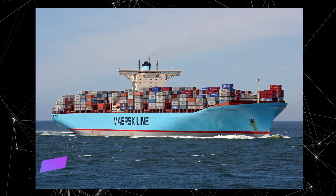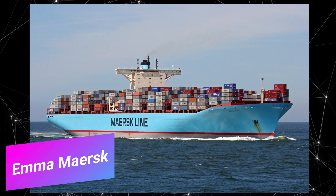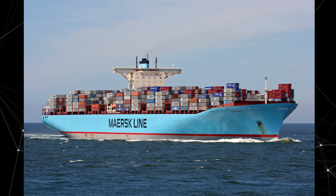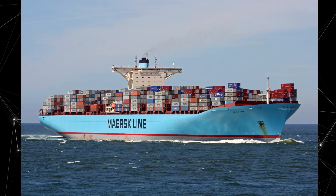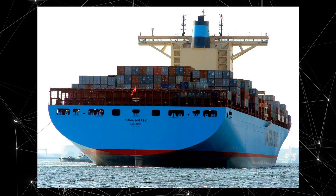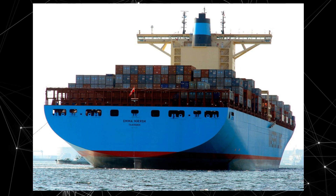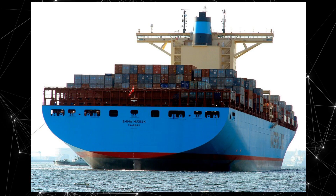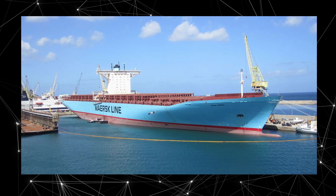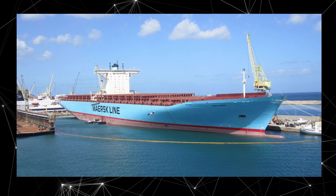Number three: the Emma Maersk is a container ship built in 2006 which was once the largest ship in the world. It was built for the Danish company Maersk Line and named after the founder's granddaughter, Emma McKinney Møller. The ship is over 397 meters long, over 56 meters wide, and has a draft of over 15 meters. It can carry over 15,000 containers, making it one of the largest and most efficient cargo ships in the world.